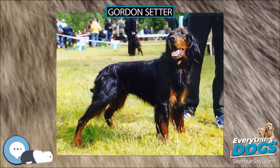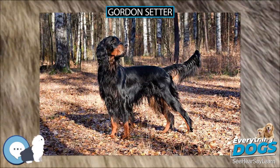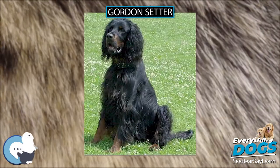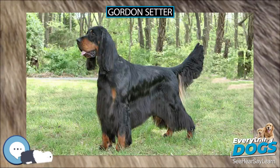The Gordon Setter is a large breed of dog, a member of the Setter family that also includes both the better-known Irish Setter and the English Setter. Setter breeds are classified as members of either the sporting or gundog group depending on the National Kennel Club or Council.